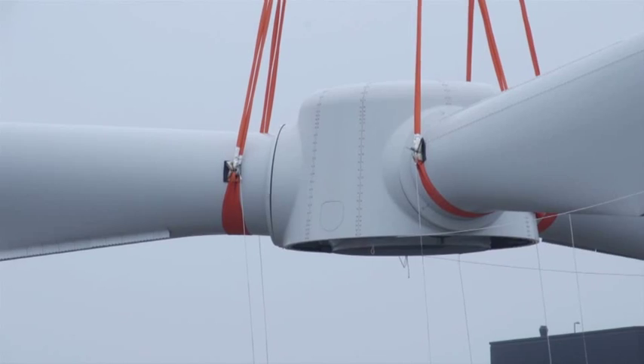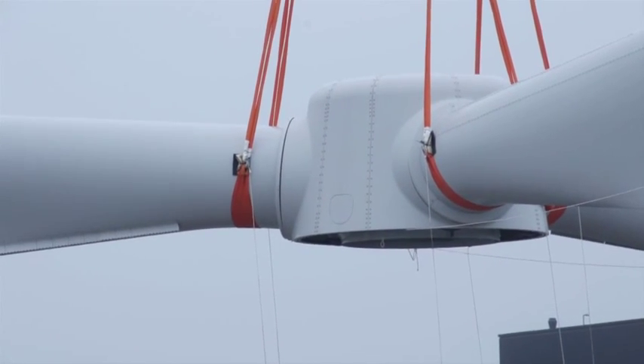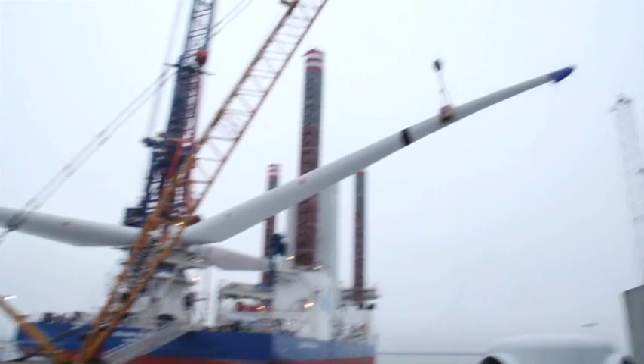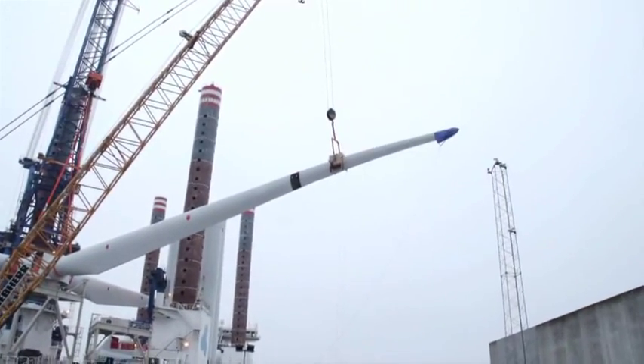In early January, the Sea Installer was loaded in the port of Esbjerg, Denmark. A special challenge. As you can see here behind me, we have full rotors. Normally we would do a single blade, but for this we are doing full rotor lifts. That of course makes it more complicated and there are more things to think about offshore.